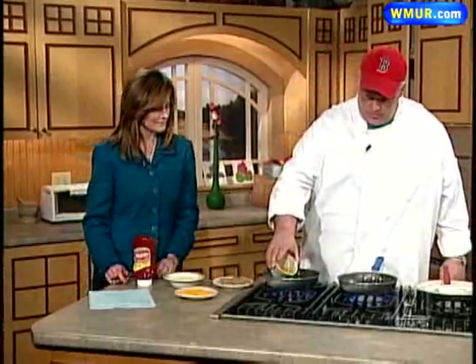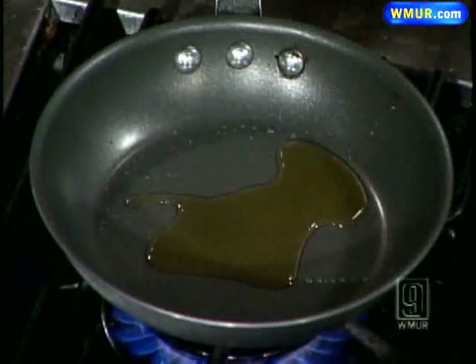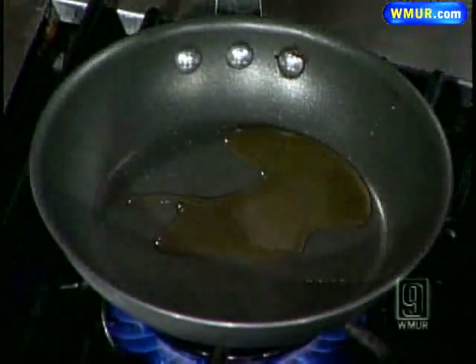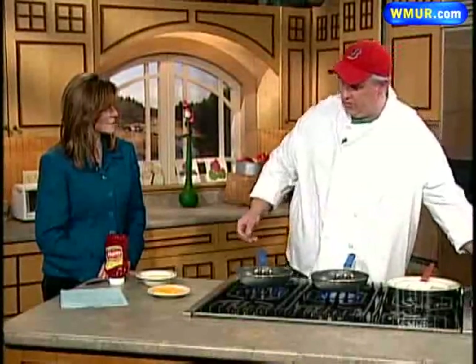We're going to put a little butter in each one of the pans that we have here. We'll start our meatloaf in one. And what do you put in your meatloaf?